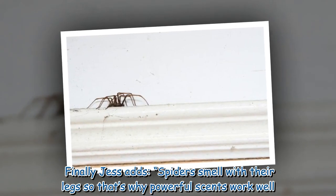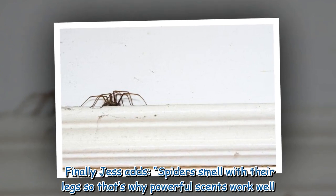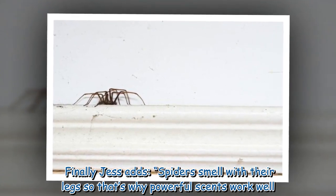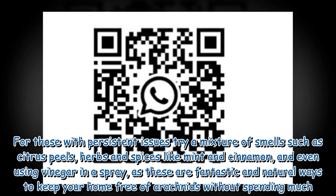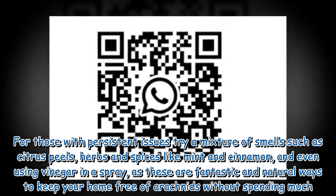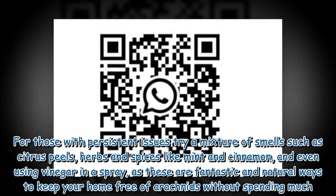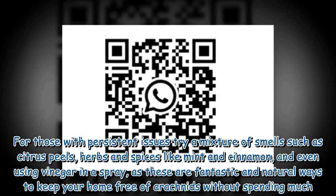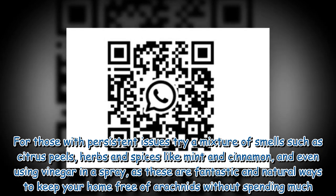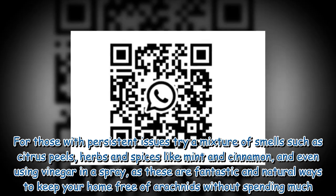Jess adds that spiders smell with their legs, which is why powerful scents work well. For those with persistent issues, try a mixture of smells such as citrus peels, herbs and spices like mint and cinnamon, and even using vinegar in a spray, as these are fantastic and natural ways to keep your home free of arachnids without spending much.